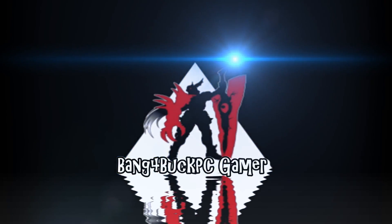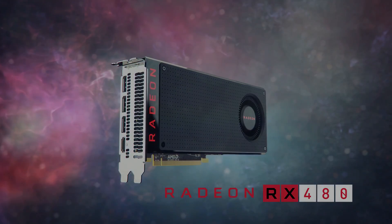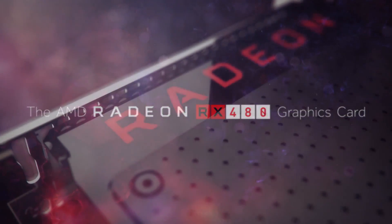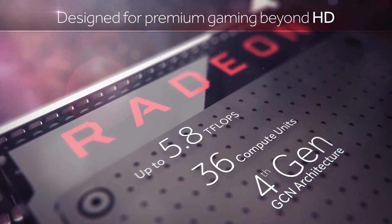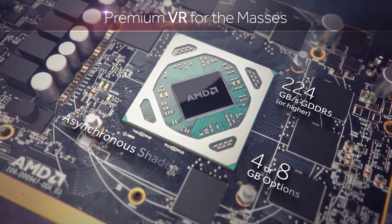Welcome to Bang4BuckPCGamer. It's Bang4BuckPCGamer here and we can finally talk about AMD's new RX 480, the first Polaris 10 based GPU available to the public. It's been a long time coming — the 29th of June has felt like it has dragged on forever — but we can finally see benchmarks and we can finally see the facts, no more speculation.